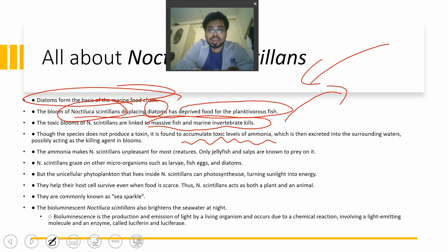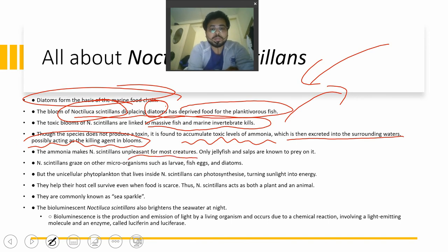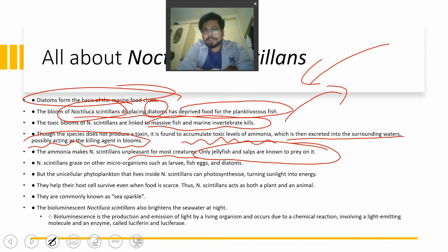Noctiluca scintillans releases and excretes accumulated ammonia into surrounding water, potentially acting as a killing agent during blooms when fish feed on it, introducing ammonia into the human food chain. The ammonia makes Noctiluca scintillans unpleasant for most creatures; only jellyfish and salps prey on it. Some countries like China and Japan have people who consume jellyfish, which could allow ammonia to enter the human body through that route.